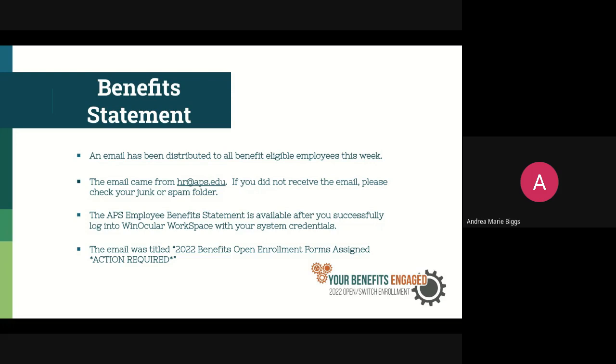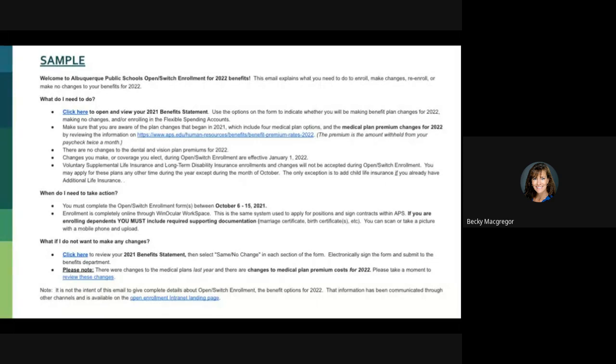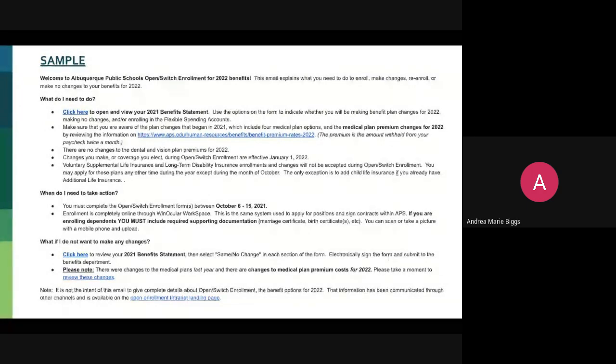This is what the email is going to look like. It is titled 'Benefits Open Enrollment Forms Assigned,' so it's very clearly titled. It's going to have in many different spots the links to be able to get to your Winocular Workspace login. This is where you're going to go to review your 2022 benefits statement — everything you're enrolled in currently. Winocular Workspace is also where you go when you apply for positions as well as signing your contracts.